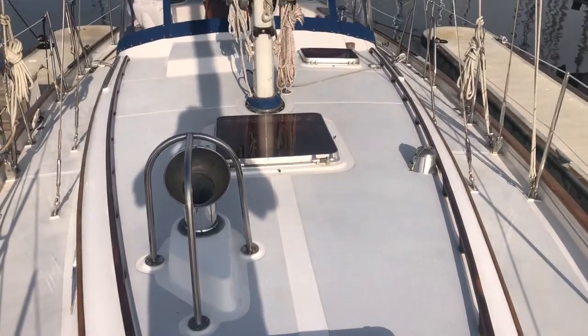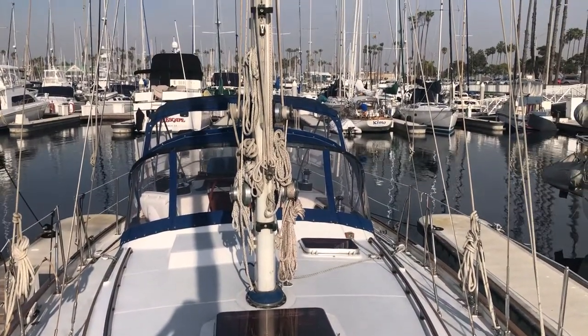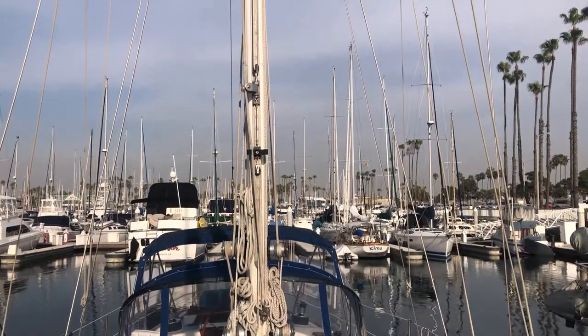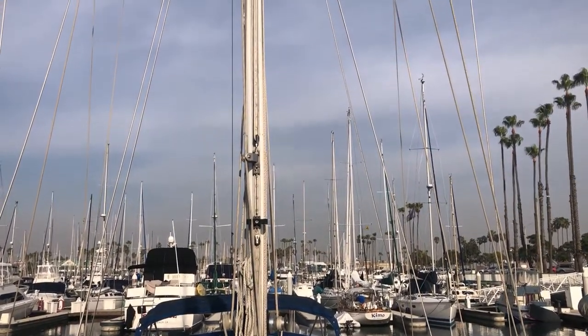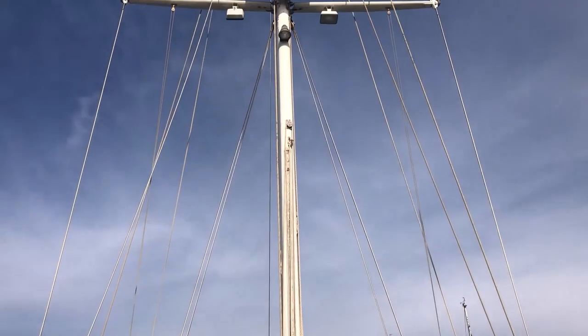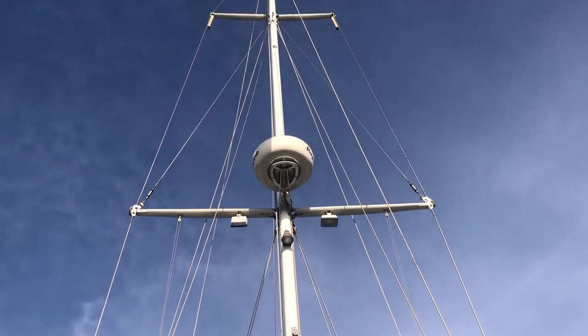Here's the cabin top, looking back to the mast — you see the halyard winches. It's got a whisker pole that goes on there, though it's off the boat at the moment. Going up we see the double spreaders and the Raymarine radar.